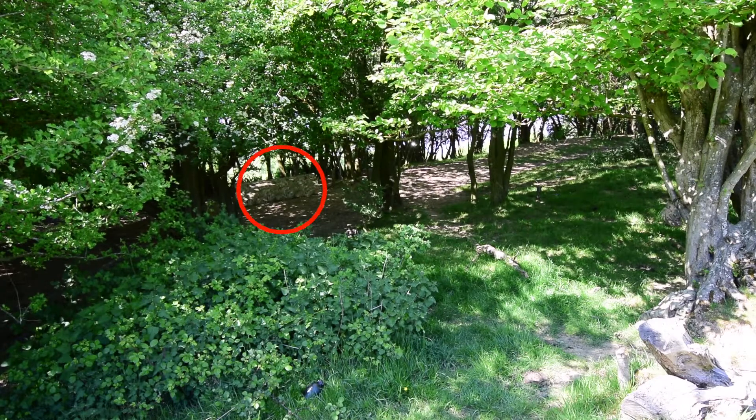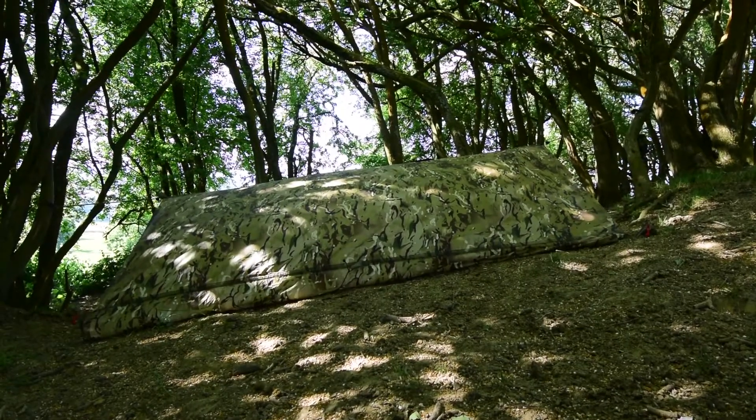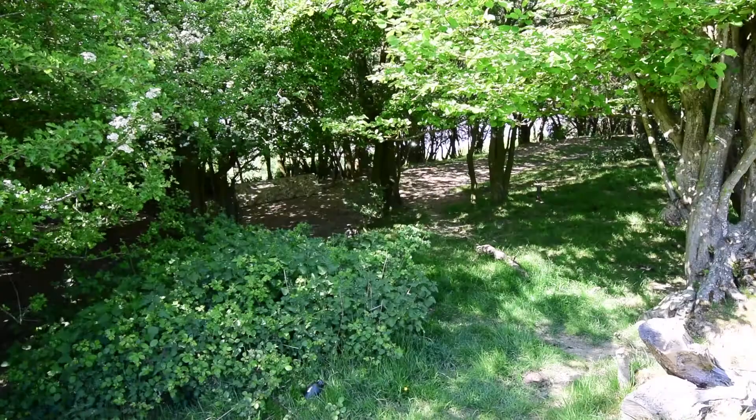In the background, we have a basha or shelter set up. The straight line of the ridge of the basha silhouettes it against the sunlight in the background. It's a very regular shape in an irregular forest.